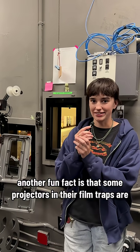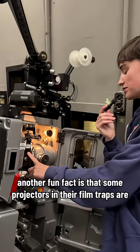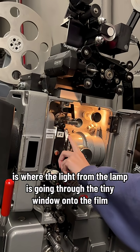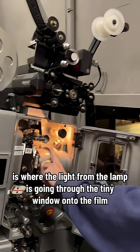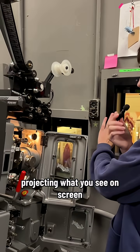Some projectors in their film traps or aperture plate area — that's where the light from the lamp is going through the tiny window onto the film, projecting what you see on screen.